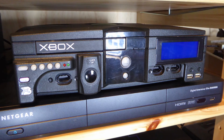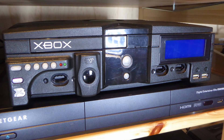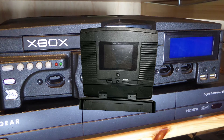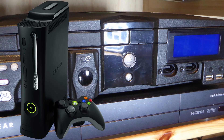My all-time favorite console is my OG Xbox, which has had a lot of modifications done to it: an modchip fitted, a USB port, a large hard drive and an LCD screen. I also have a screen that clips to the top of the Xbox that is supposed to make it portable, but it would still need a long extension cable.